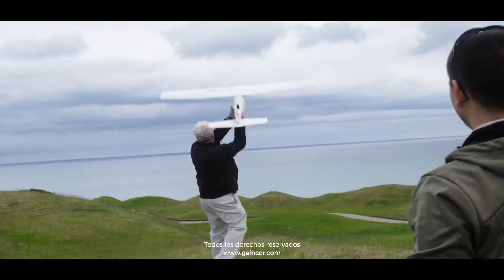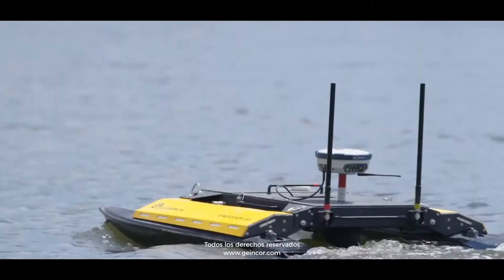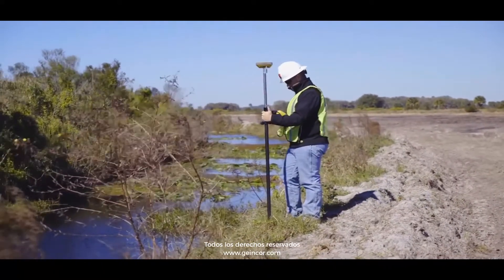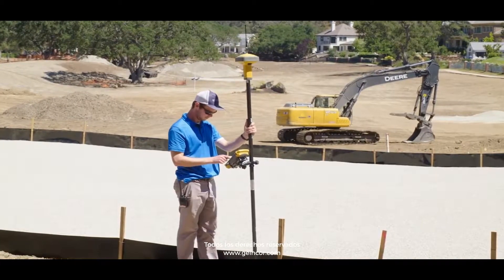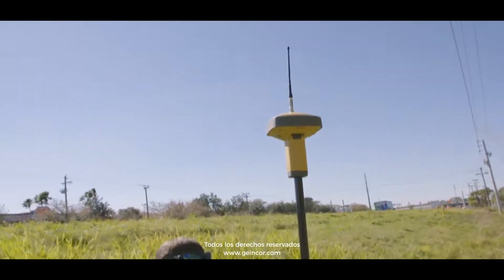TopNet Live uses cellular technology to wirelessly deliver RTK correction data to network-capable receivers from any manufacturer. Our survey firm is an Ontario land surveyor firm — we're actually licensed to perform cadastral surveys, and we also do a lot of construction surveying. We all use the same network, TopNet Live, which is really nice because from one crew to the next the software is the same and the instruments are the same.